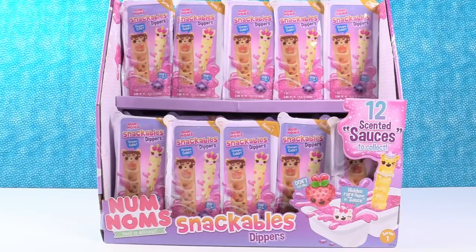Hey guys, it's Shannon and Snackable Dipping Paul. Today we're here with the brand new Num Noms Snackables Dippers Series 1.